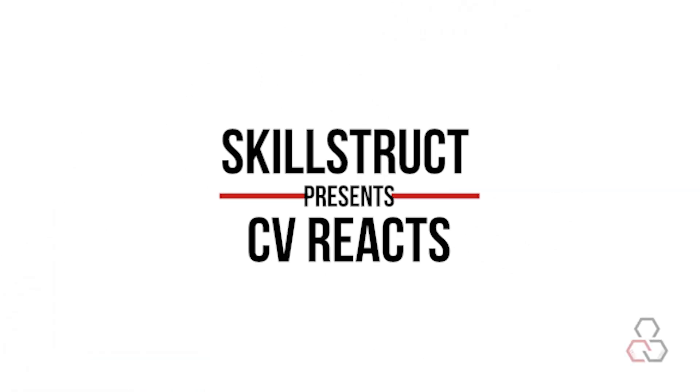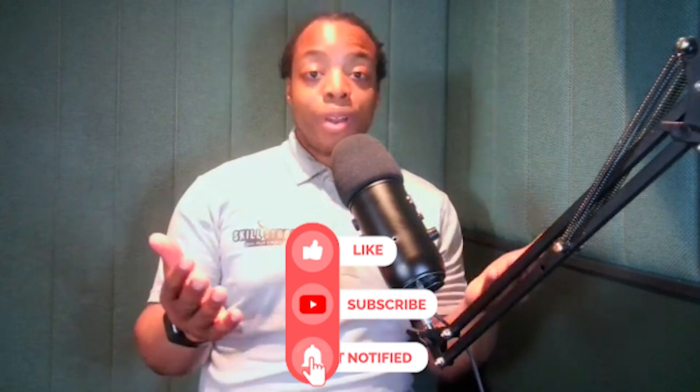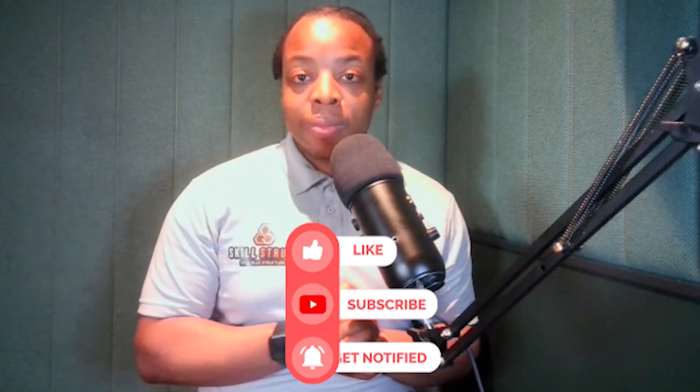Skillstruck Presents. Hey everyone, we are back again with another CV reaction video. I'll be reacting to someone's CV, usually from members of the Skillstruck University Network, but we will be opening out more to people who aren't members — just wait till the end to find out how. If you haven't seen the last video, do check it out. And don't forget to like and subscribe.